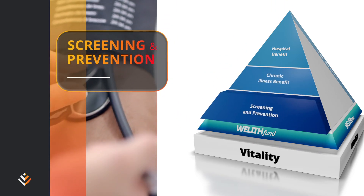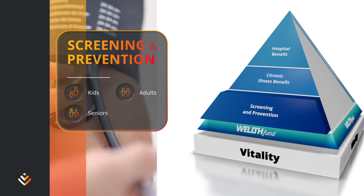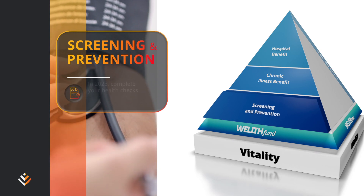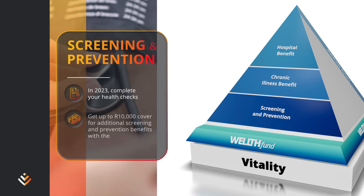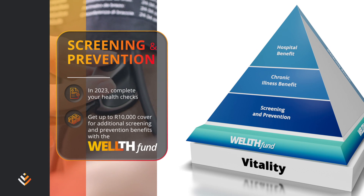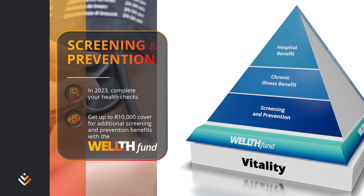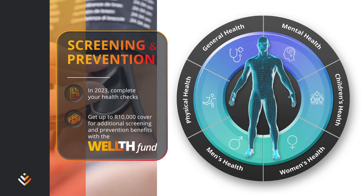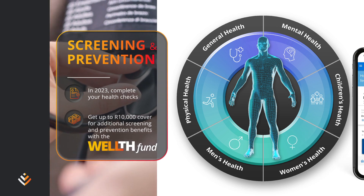Reduce your risks and stay healthy with cover for screening tests for you and your dependents. Members who have completed their health checks can access up to R10,000 cover for additional screening and prevention benefits from the Wealth Fund. The Wealth Fund empowers you to take specific action according to your individual health needs.